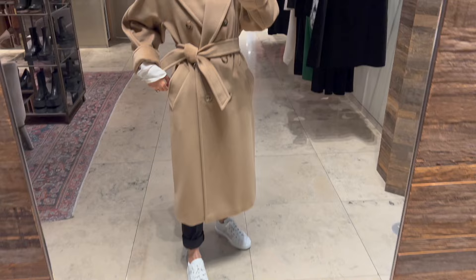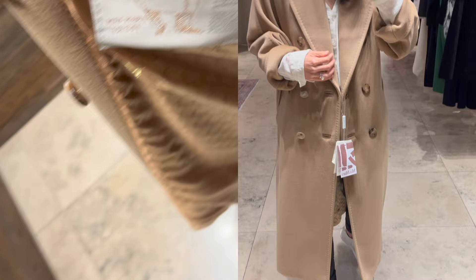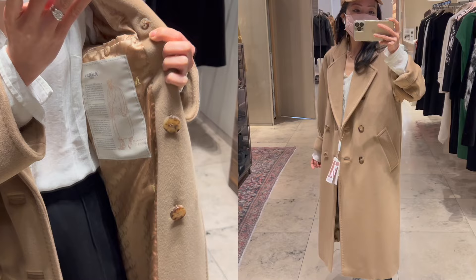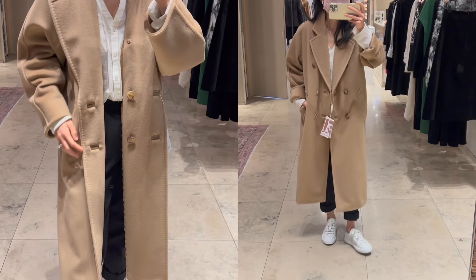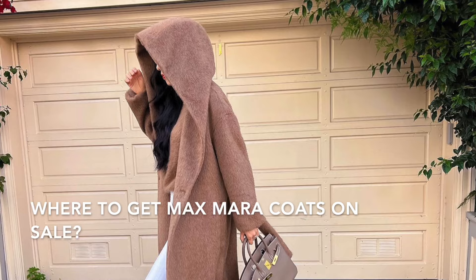The material is 90% virgin wool and 10% cashmere — it's really great quality. You could even pass it down to future generations if you get a coat like this. I really love the casual vibe, so I feel I'll be able to get a lot of wear out of this classic piece.